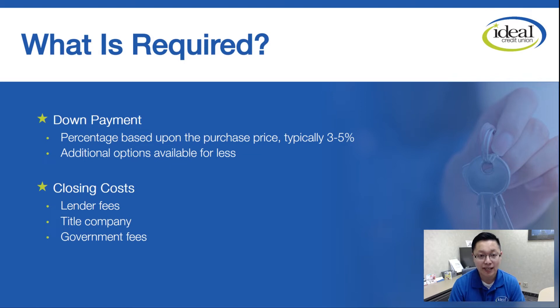So what's required? First and foremost, you're looking at down payment. With most of our loan programs, you're looking at anywhere between 3 to 5 percent for a down payment. There are other options that are available for less down payment. For example, if you're a veteran, VA loans require zero percent down.